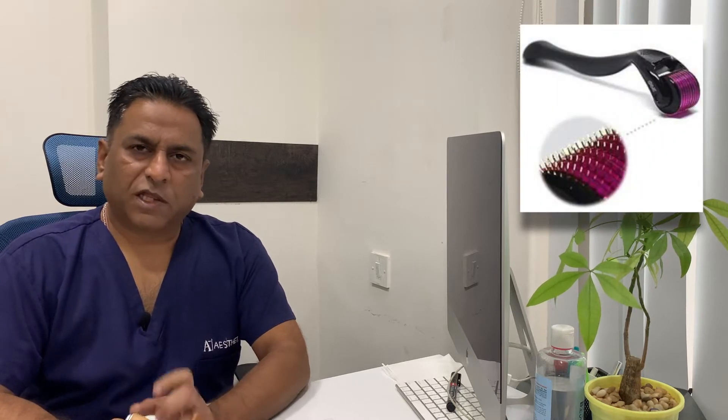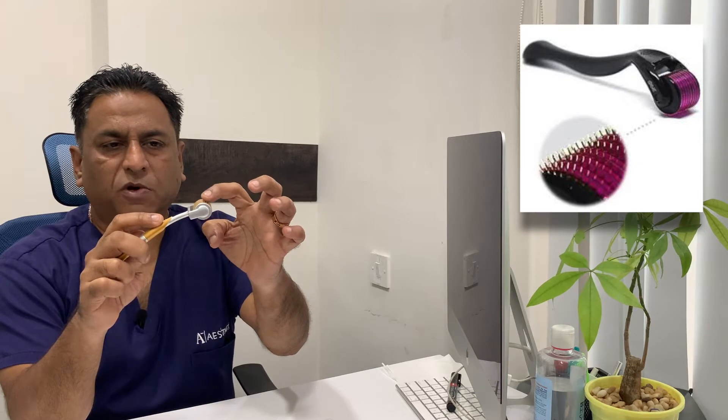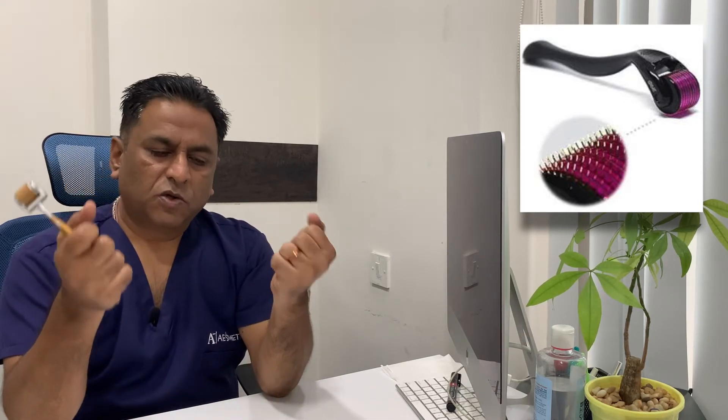So what is collagen induction therapy or microneedling? Collagen induction therapy is any procedure that you do to induce collagen formation, or collagen neogenesis, under the skin or in that area. Microneedling is the most common form of collagen induction therapy. This is basically a derma roller, which has a roller with small spikes or small needles inside. When used on the surface they produce micro-punches.